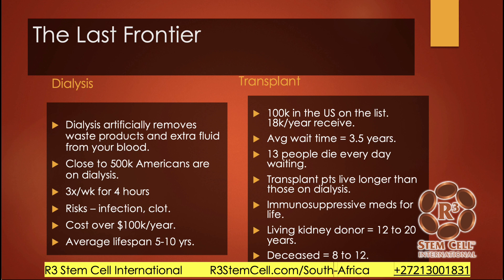Now let's talk about transplantation. 100,000 in the U.S. are on the list; 18,000 per year receive one, with an average waiting time of three and a half years, and 13 people die every day waiting. Transplant patients do live longer than those on chronic dialysis, but they have to take immunosuppressive medications for life. There are two types: from a living kidney donor, with a 12 to 20-year kidney lifespan, and from a deceased cadaver donor, with about an 8 to 12-year lifespan.